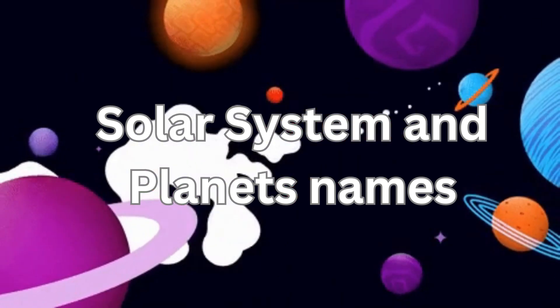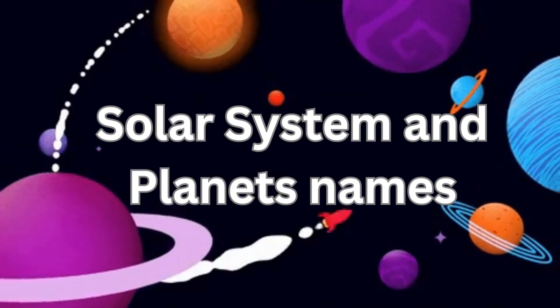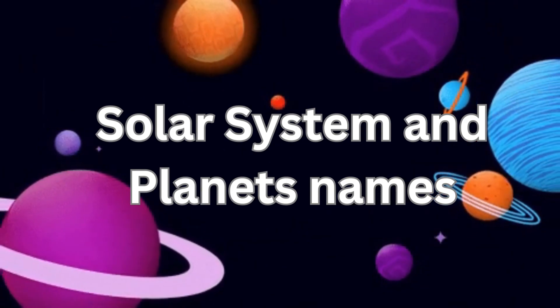Hello kids! In this video, let us learn about solar system and planet names.